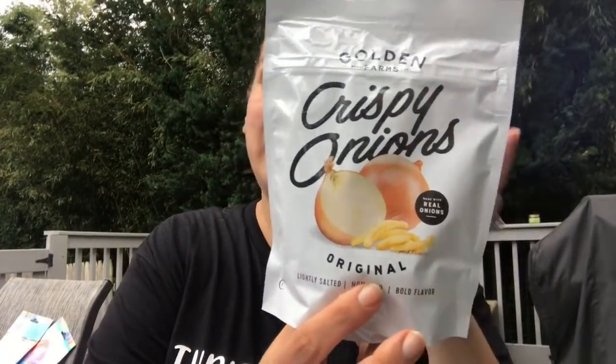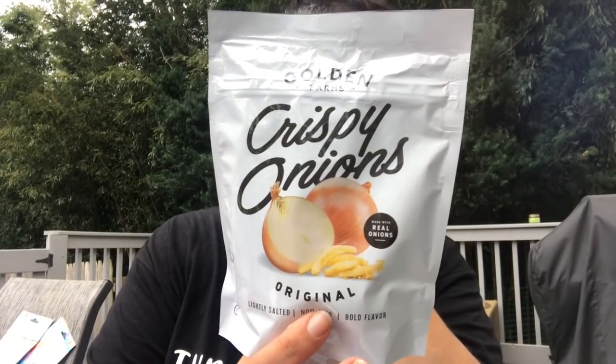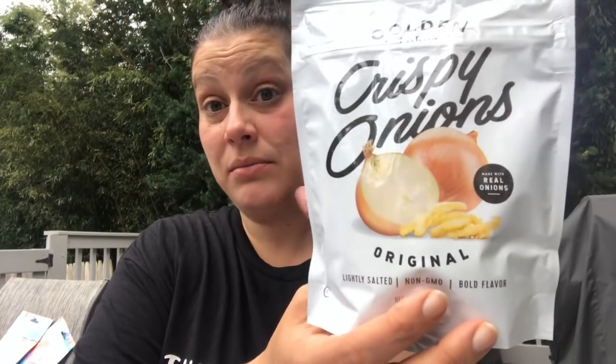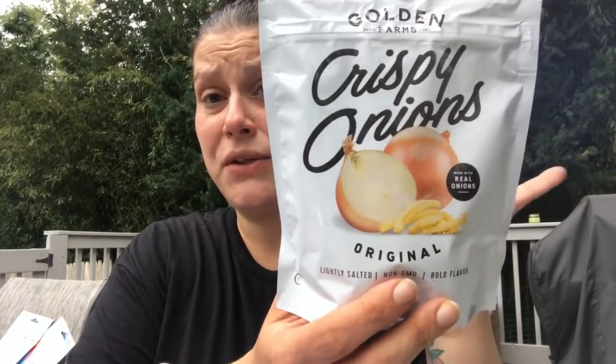I got the Golden Farms crispy onions — it's a 2.8-ounce bag. I love these for green bean casserole, on salads, and I've even posted a video of crispy onion chicken where I bread the chicken in crushed-up crispy onions. I grabbed another bag — they've changed the packaging and it looks all fancy now.